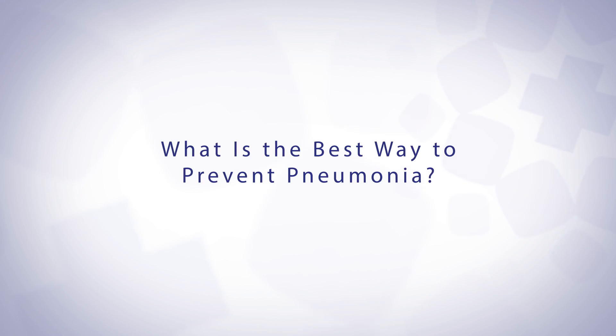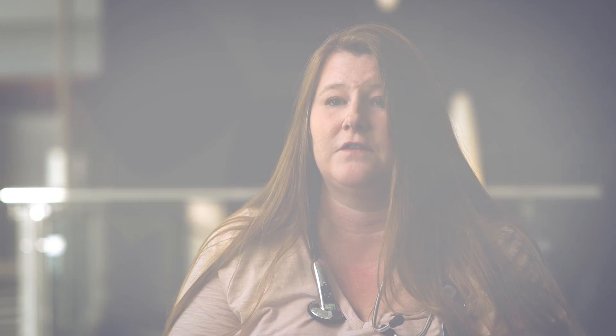The best prevention of course is to stay healthy. For people who are at risk, such as our elderly patients, diabetic patients, or people with COPD, getting a vaccine is important. It's a pneumococcal vaccine and you can get it through your primary care physician's office.